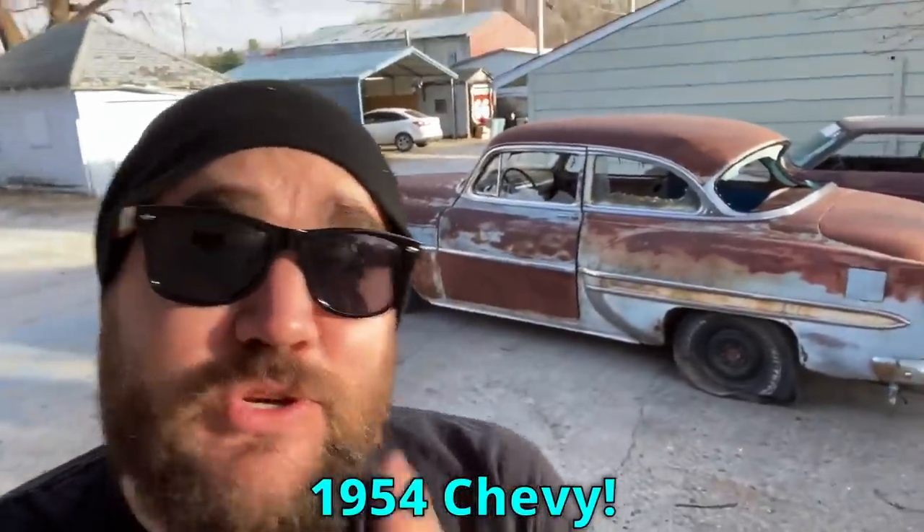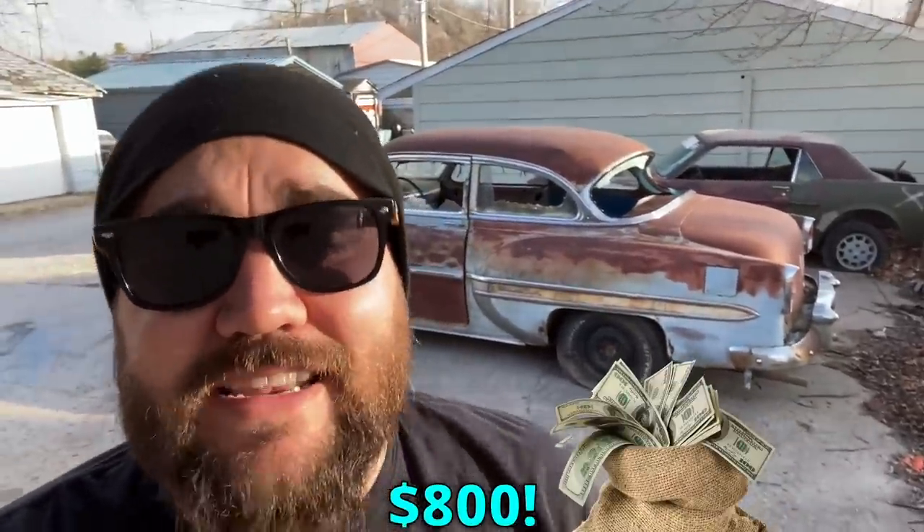Just bought this 1954 Chevy two-door Bel-Air for $800 sight unseen. It just got dropped off — let's go through it together to see if I didn't lose my money.